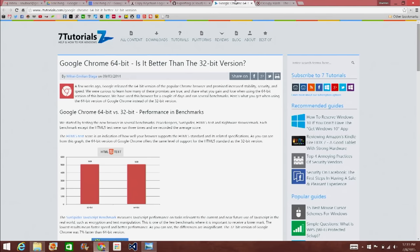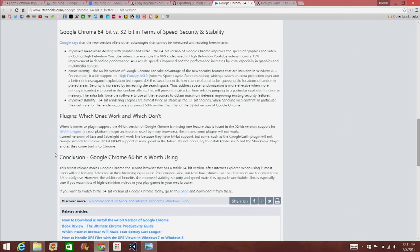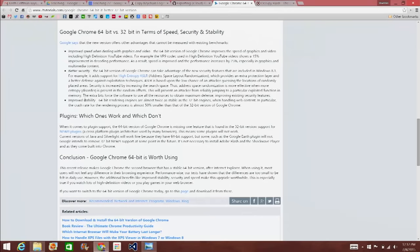If you've upgraded you probably won't see a huge difference, but they are better. Check out 7Tutorials.com — they did a whole breakdown of Google Chrome 64-bit. The 64-bit version has improved speed with graphics and audio, about a 15% improvement in decoding performance, 25% increased performance overall, better security with high-entropy ASLR, and improved stability — about 50% better crash rates than the 32-bit version of Google Chrome.